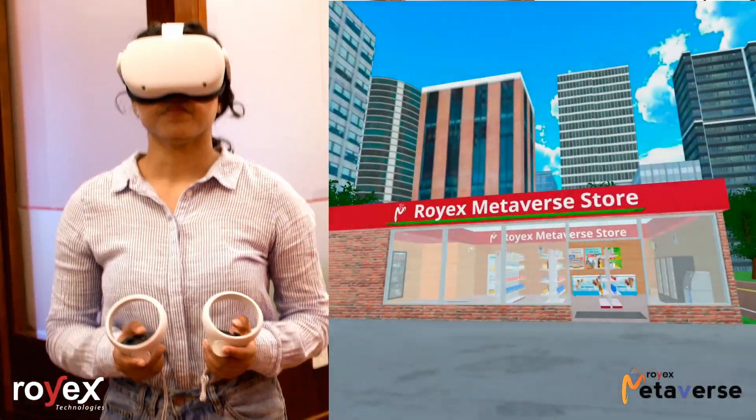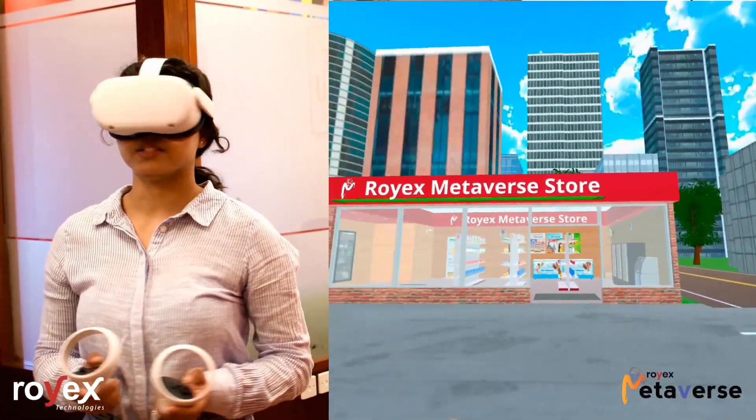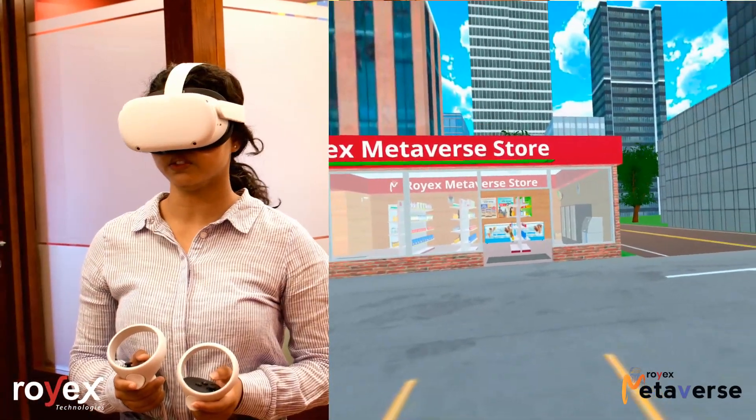Today, to demonstrate our metaverse store, my colleague is here. Hello everyone! As you can see, I'm in front of the ROEX metaverse store.